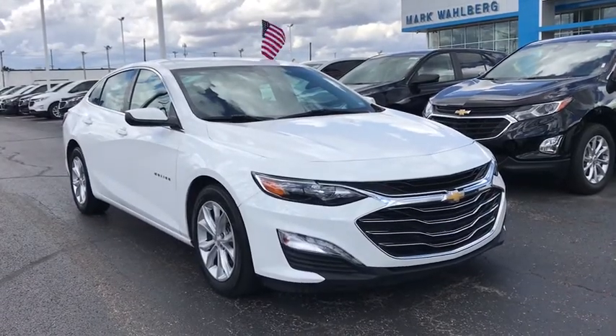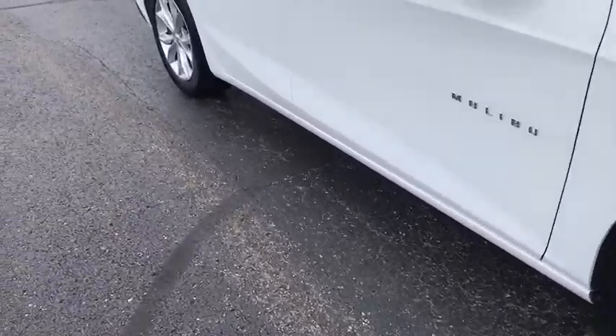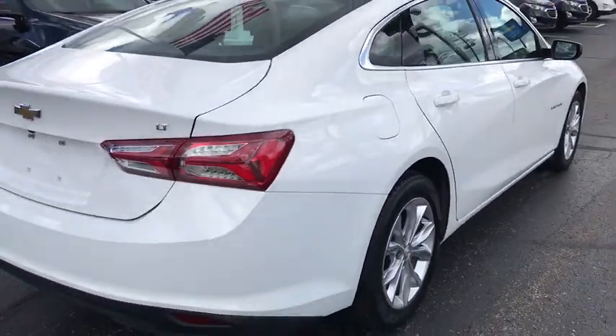We are pleased to show you the 2019 Chevrolet Malibu, a combination of performance and fuel economy. The Malibu is a great commuting car. This vehicle has less than 40,000 miles.